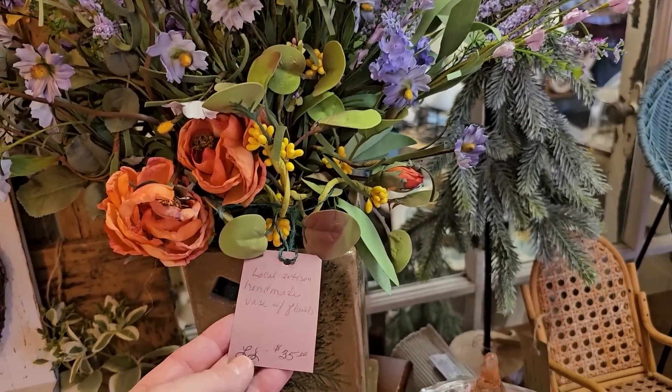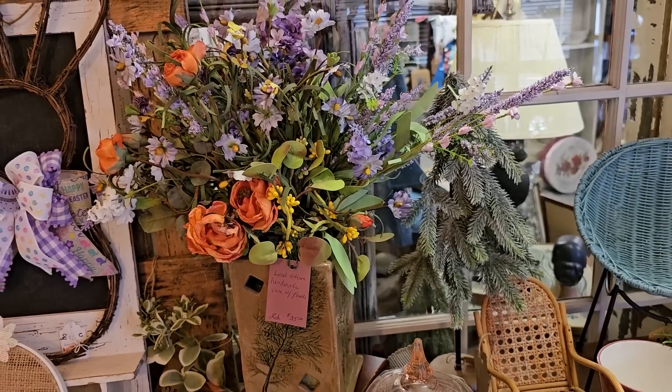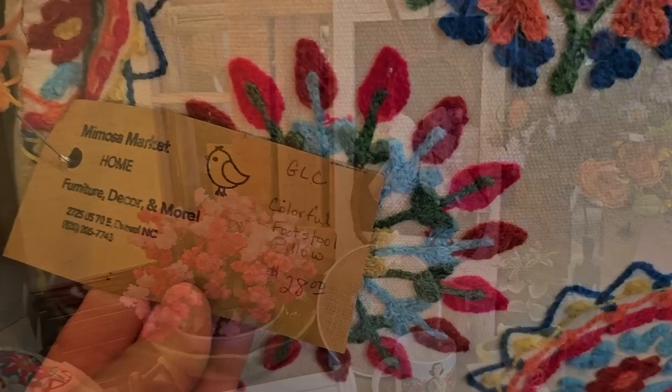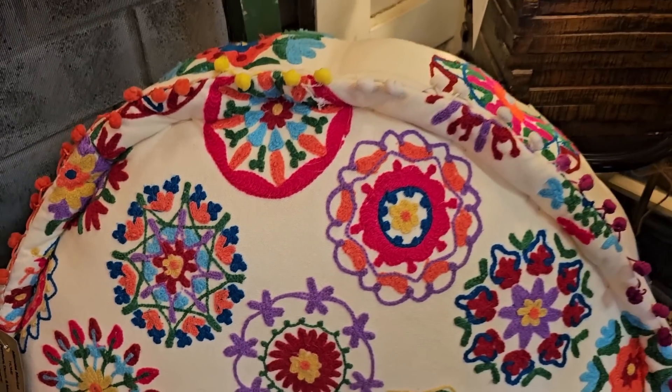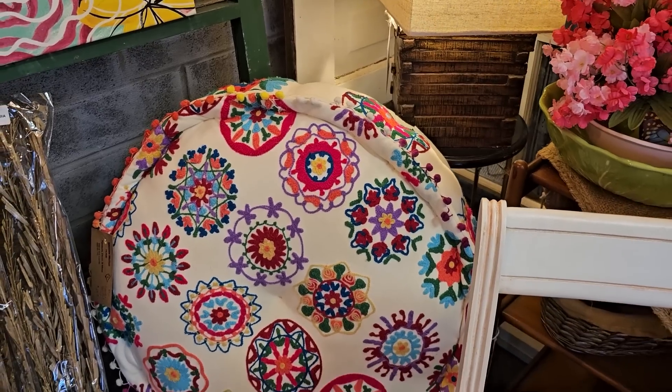Oh look at that one with the purple and the orange — I think that says $35, and that's a ceramic vase it's in. I love this. And I thought it was a great deal — it's $28 for this footstool. Love, love, love all those colors. It was just really big and puffy, I think that's a great deal.